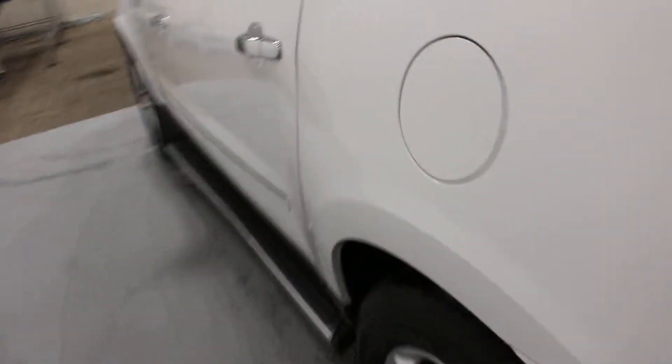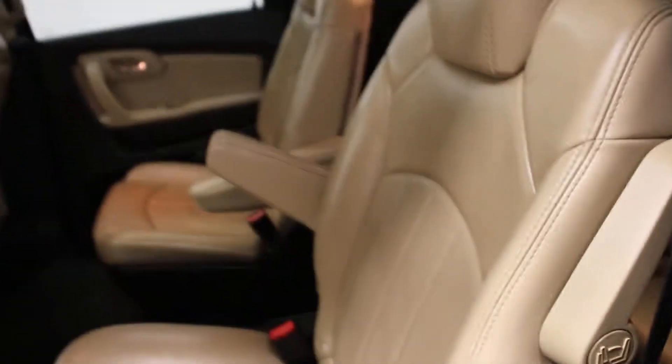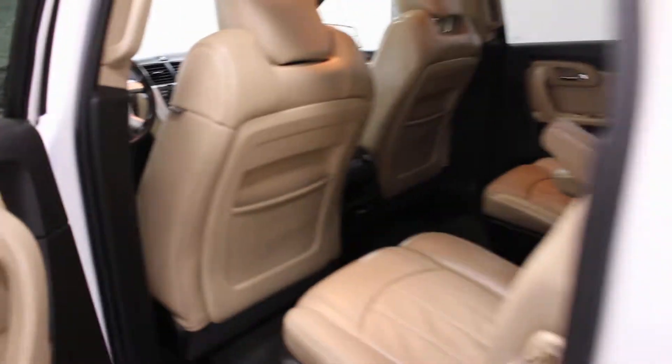It does have the rear view camera and rear sensors. A little bit unique on this one — it does have the cashmere interior, not black interior, which is not very common in these. It has a rear DVD player and heated leather seats.